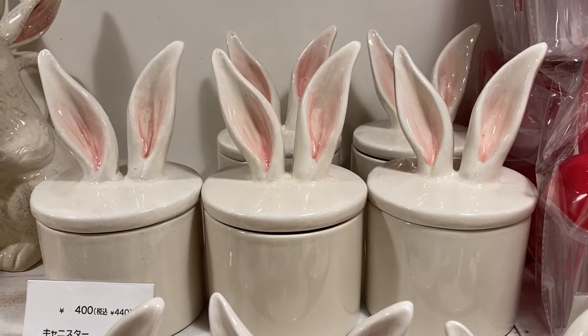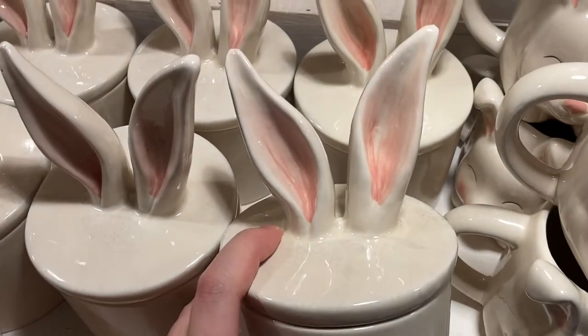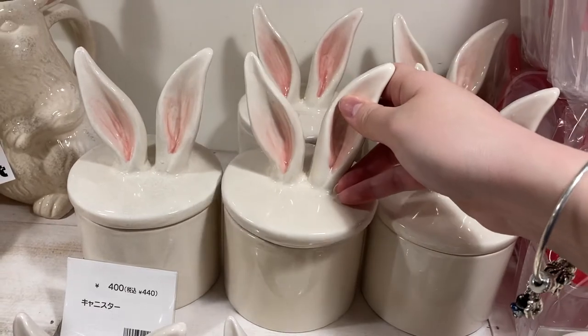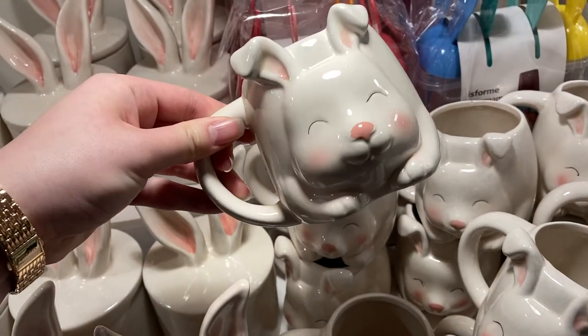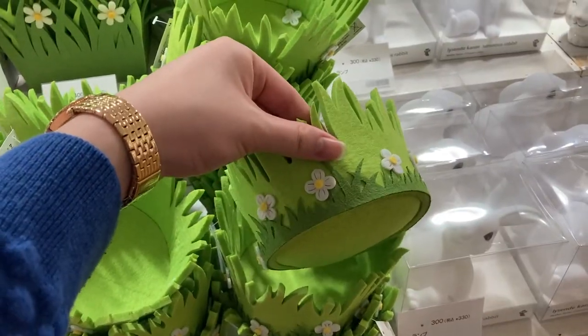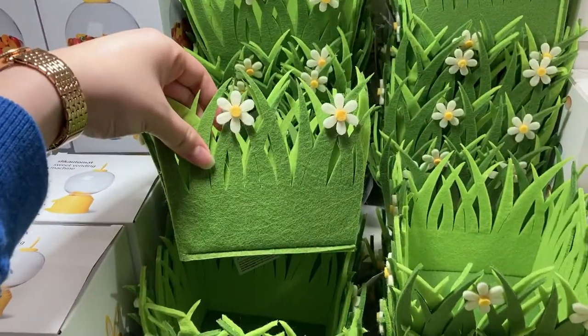This bunny canister — oh my goodness, I regret not getting it. I will get it the next time I go to Flying Tiger. It kind of reminds me of Alice in Wonderland. Over here is a bunny mug that I thought kind of looked like a pig, but it's a bunny. And over here are these little felt baskets that they come out with every year — there's a round one and a square one in the back.